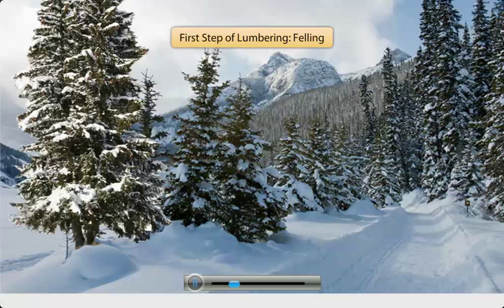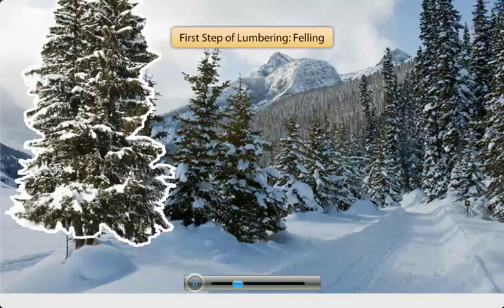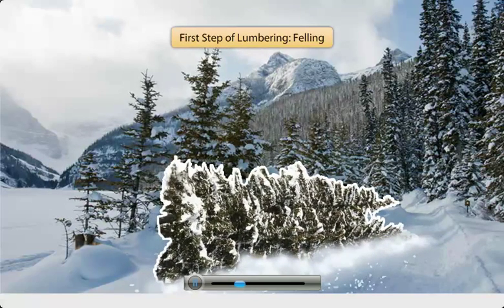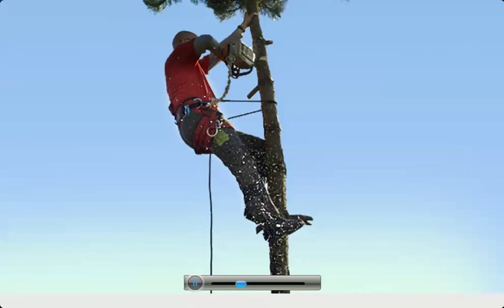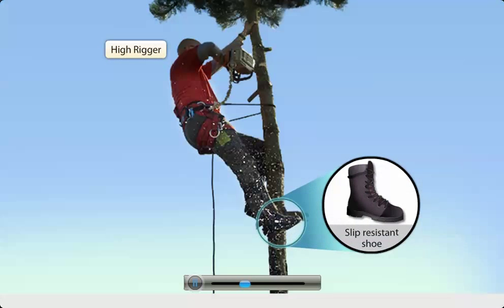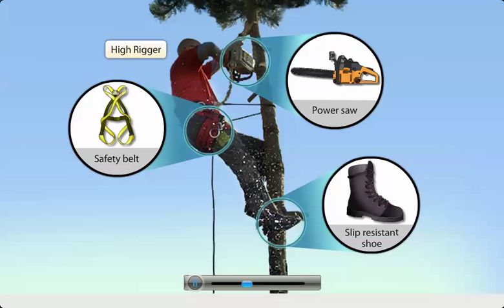The first step in the process of lumbering is called felling, wherein the tree that is to be cut is identified and then cut or felled. The lumberjack who performs this task of felling the tree is called a high rigger. A high rigger, equipped with slip-resistant shoes, a safety belt, and a power saw, undertakes the most risky task of climbing the tall trees.